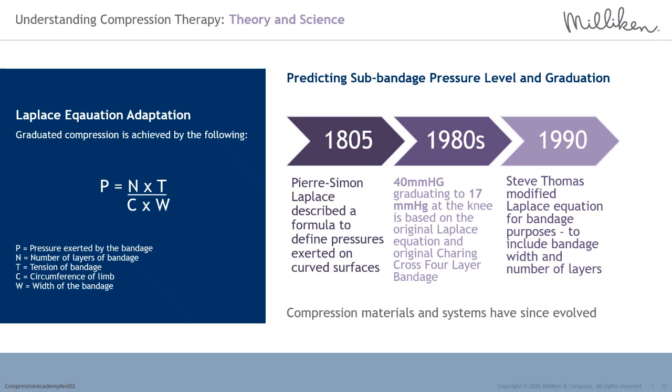Innovations in compression materials such as reduction in the number of layers used, improvements in materials and application methods have evolved compression significantly since 1990, raising the question of the appropriateness of Laplace to modern compression therapy materials and practice. In 2003, Thomas recognised deficiencies again and described that the degree of compression produced by any bandage system is determined by complex interactions between four principal factors. Firstly, the physical structure and elastomeric properties of the bandage — he had recognised differences in new innovations.